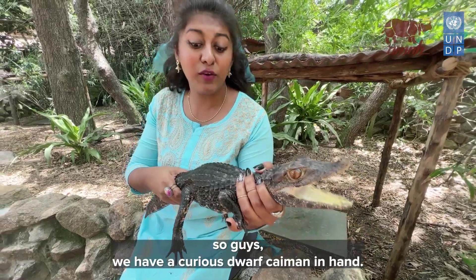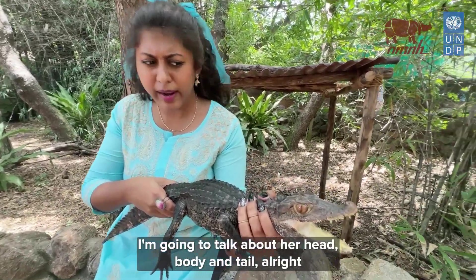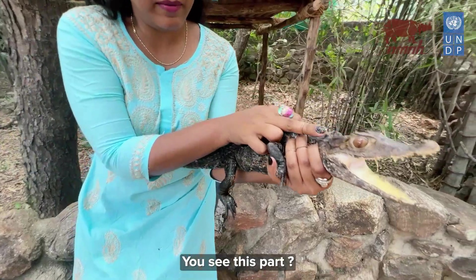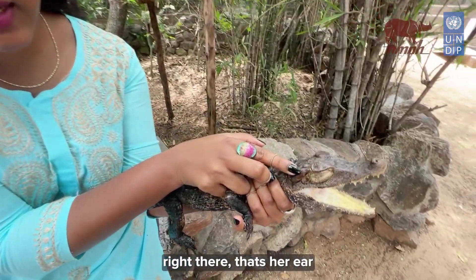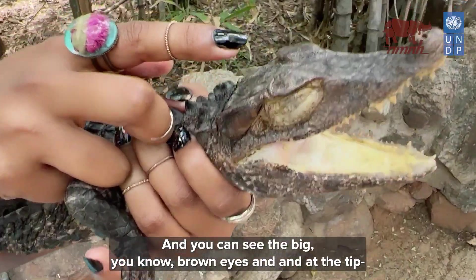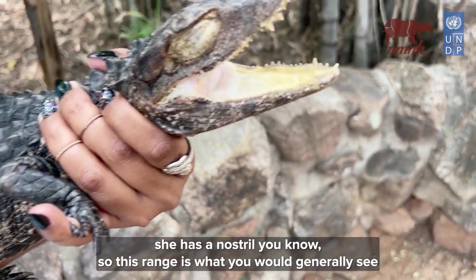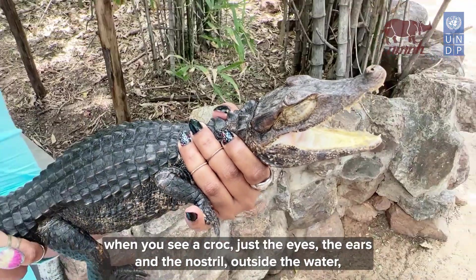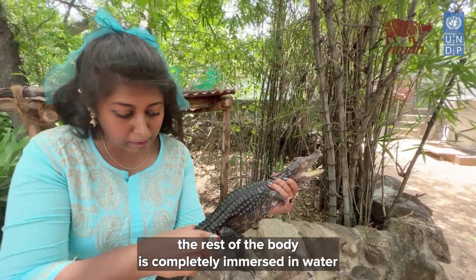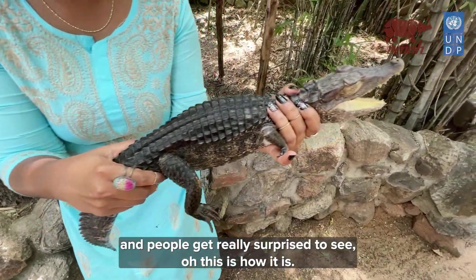We have a Cuvier's dwarf caiman in hand. She is about three years old. Let me talk about her head, body, and tail. You see this part right there — that's her ear. You can see the big brown eyes, and at the tip she has a nostril. So this range — just the eyes, the ears, and the nostril — is what you would see above the water. The rest of the body is completely immersed, and people get really surprised to see how that works.